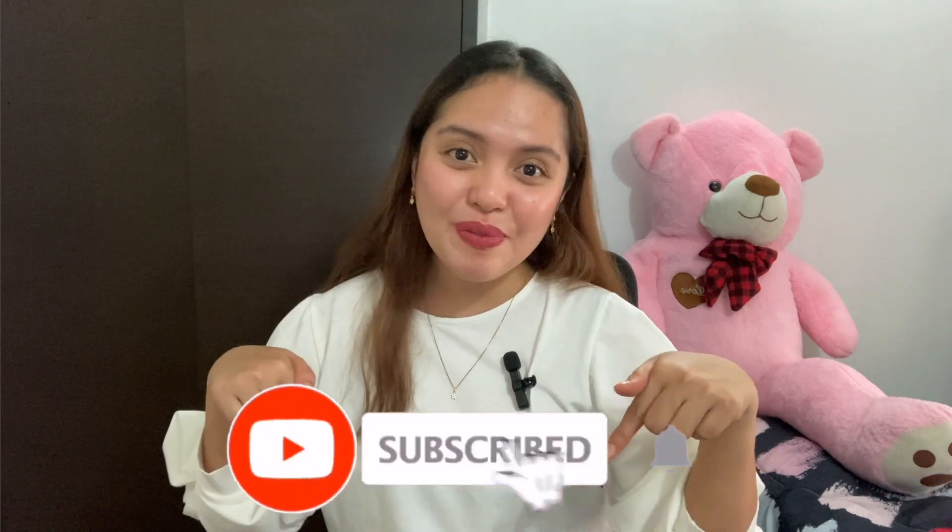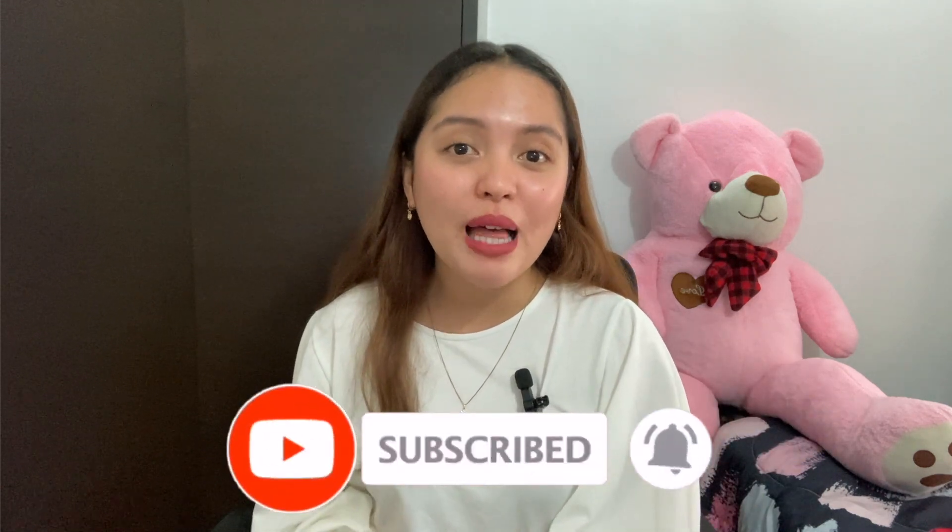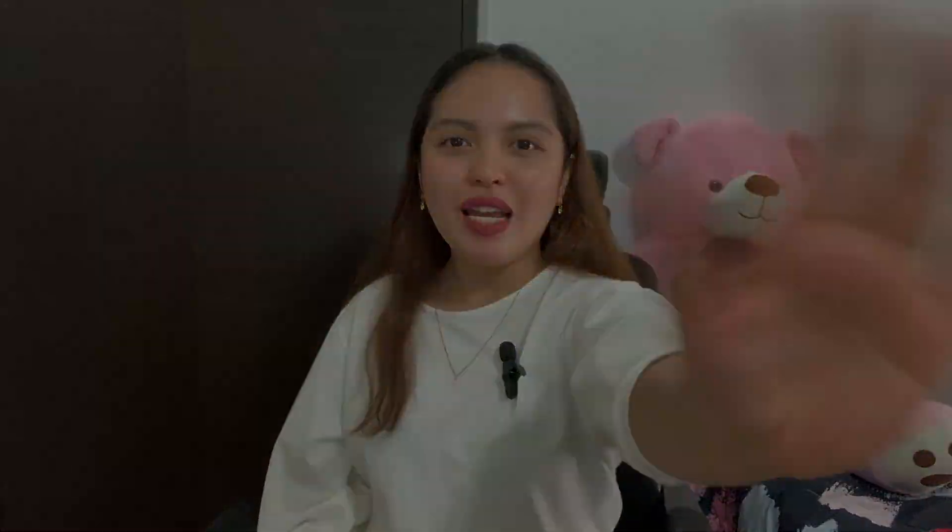So if you're interested about traveling in Malaysia, the life here in Malaysia, and to know travel requirements if there will be some changes, then please click that subscribe button and the notification bell so that you will be updated for my future uploads. Once again this is Honey and you're watching Honey's MY Stories. Bye bye!